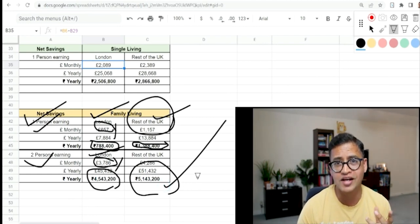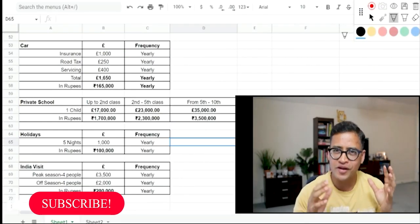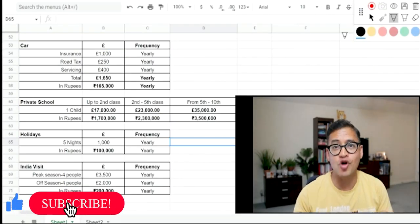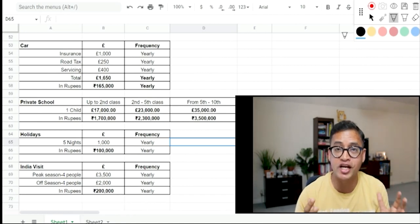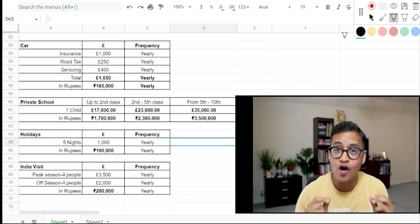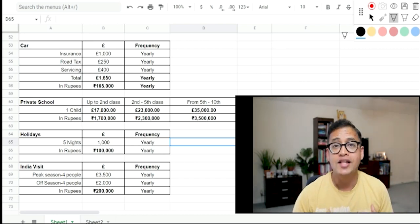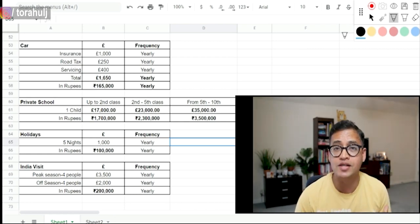If a working couple lives outside London, they are likely to save 51 lakh rupees per year — this is net savings after tax. Now I want to give you three or four other important considerations while living in UK. These are discretionary expenses — not everybody would incur them, but just in case you have queries I'll cover them.